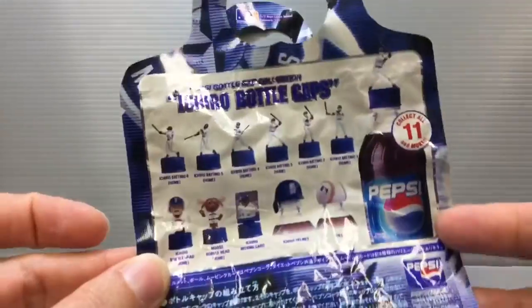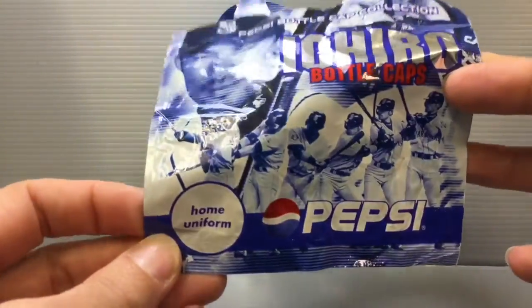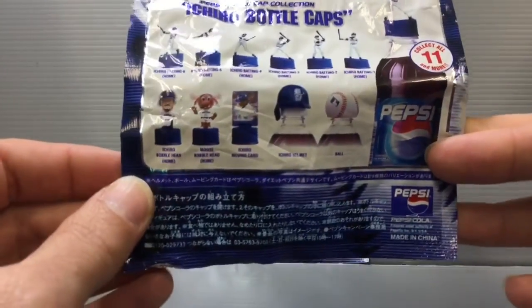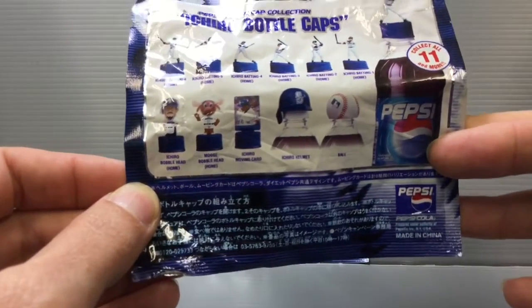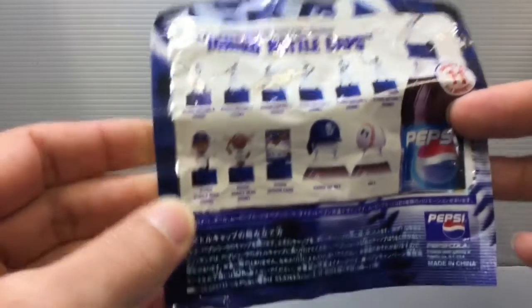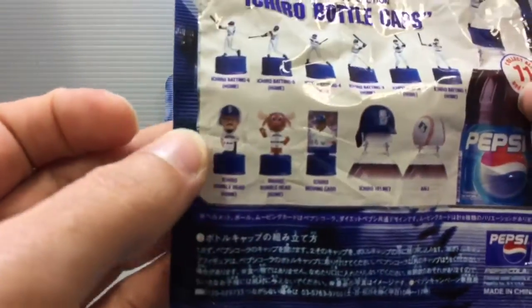This is a special collection and I'm guessing because it says here that this is the home uniform version. I think the Diet Pepsi one might have had the away uniform version, so that was another set you could collect. They do that a lot of times. There is a total of 11 and there's a bunch of different images of him batting, and then there's also a kind of bobble head image of him.